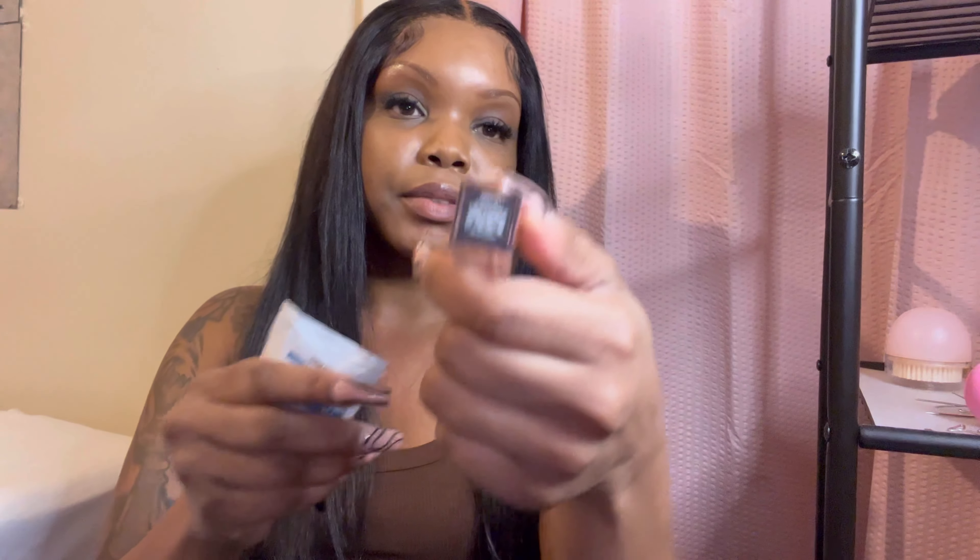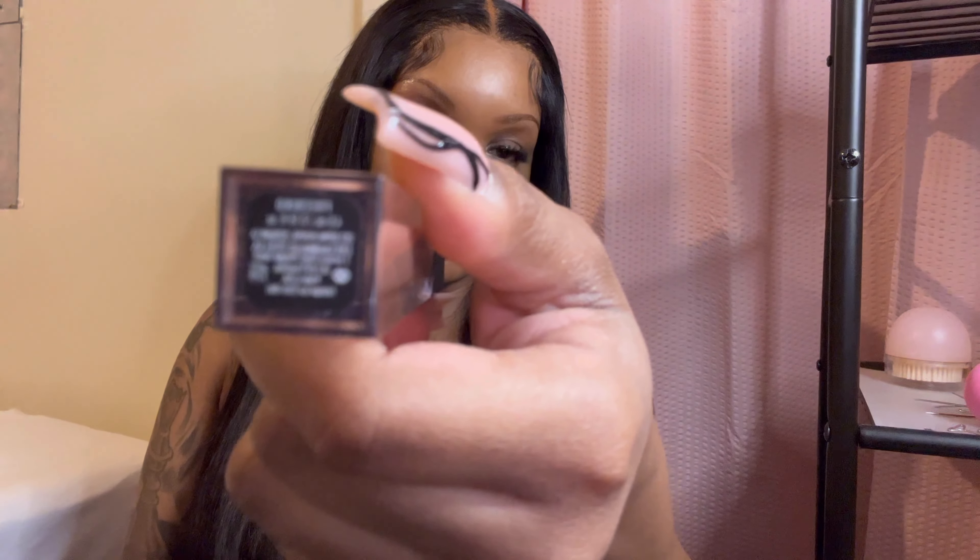I don't have anything in my bag right now because I just got off from work and I usually just empty all my pockets in my bed. I've got two quarters, some band-aids, some lip gloss — this is Free Bird by Morphe — and some lash glue.